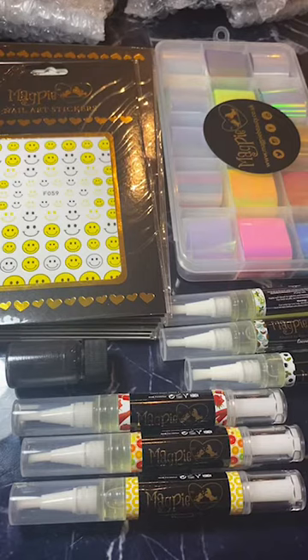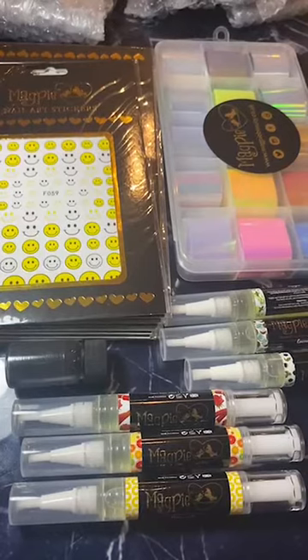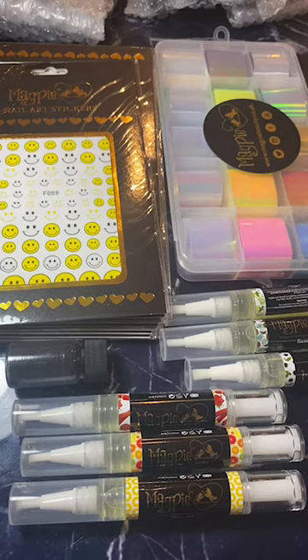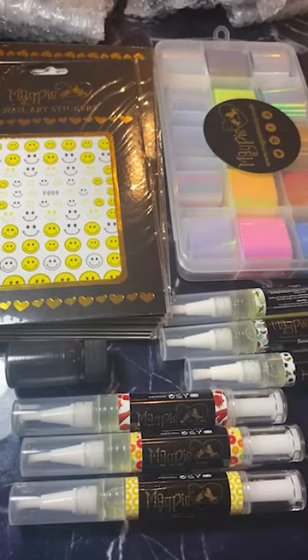Hey everyone, happy Monday! I got my pie delivery a day early which is exciting, so I thought I'd jump on and show you guys what new releases we've got coming up. I'll just give everyone a few minutes to get joined on and we'll go through what we've got. Loads of exciting new releases to share with you guys.